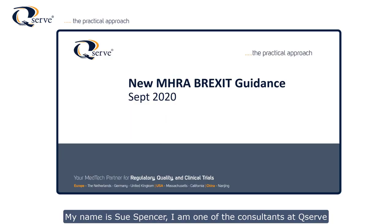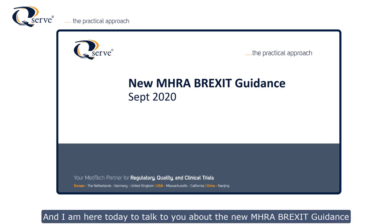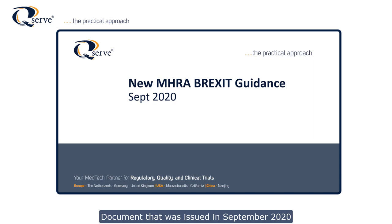My name is Sue Spencer. I'm one of the consultants at QSERF and I'm here today to talk to you about the new MHRA Brexit guidance document that was issued in September 2020.